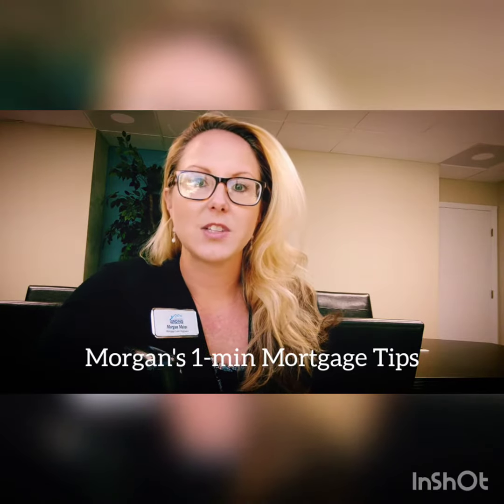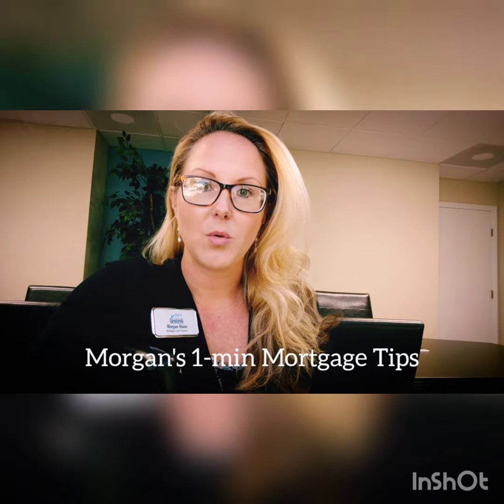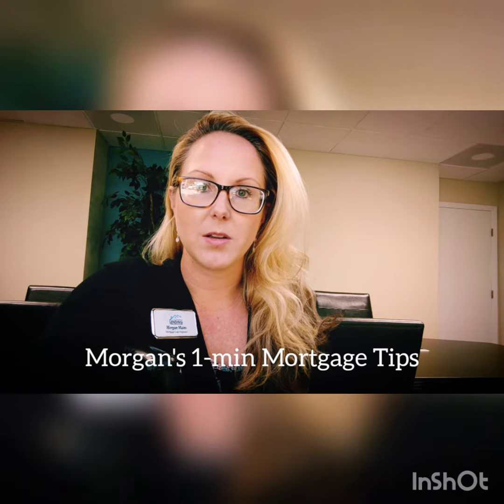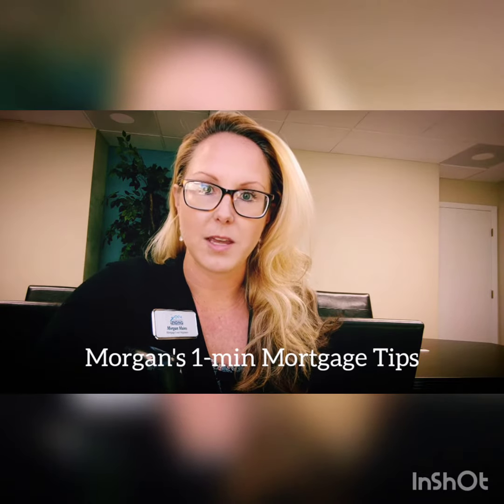Number one, we're going to talk about down payment. You should start saving for a down payment today. If you're thinking about buying a home — when you get your tax return money back or whatever it is — start saving today. Even a little bit is going to go a long way. Your options are either put 20% down to avoid that PMI, that private mortgage insurance payment every month, or you can put as little as 3% down with conventional, or 3.5% down with FHA. For example, on a $200,000 loan, if you put down 5%, you're going to need to come up with a $10,000 down payment.